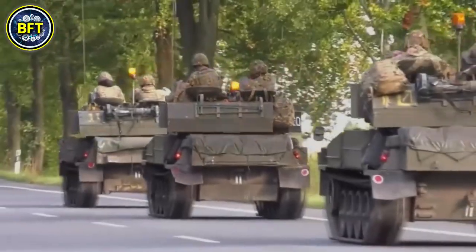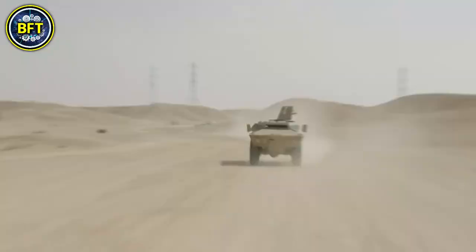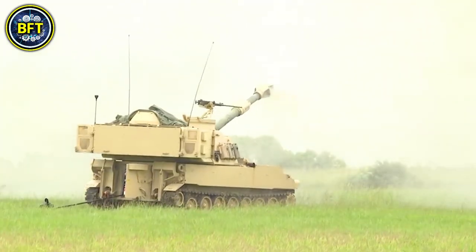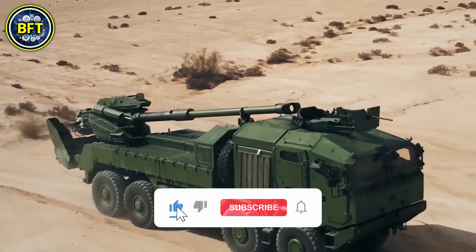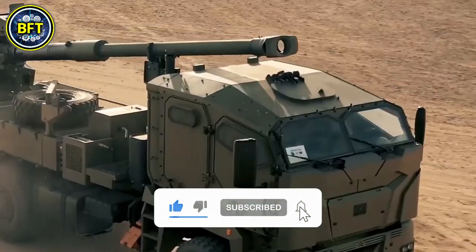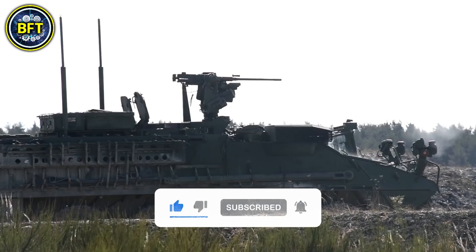In this list, we'll focus solely on land vehicles, setting aside naval ships and aircraft for future videos. But before we embark on this exciting journey, don't forget to like and subscribe if you enjoy military compilations. And now, let's get started.